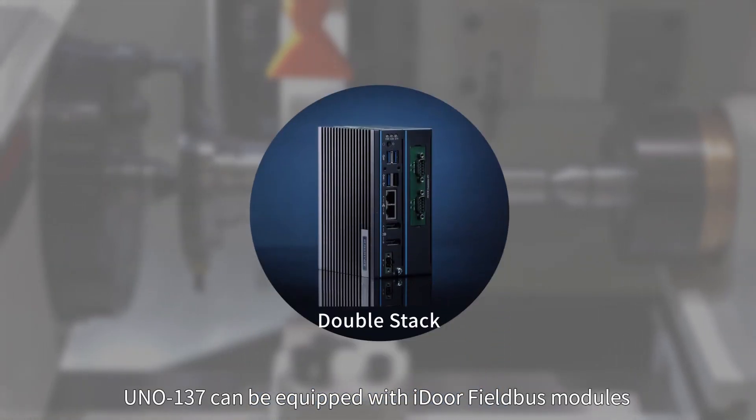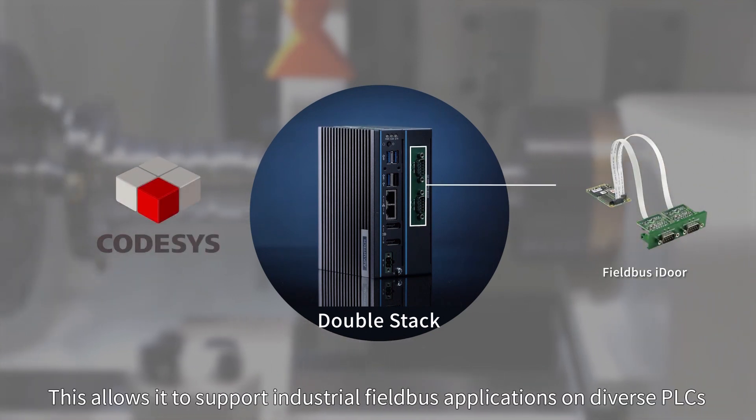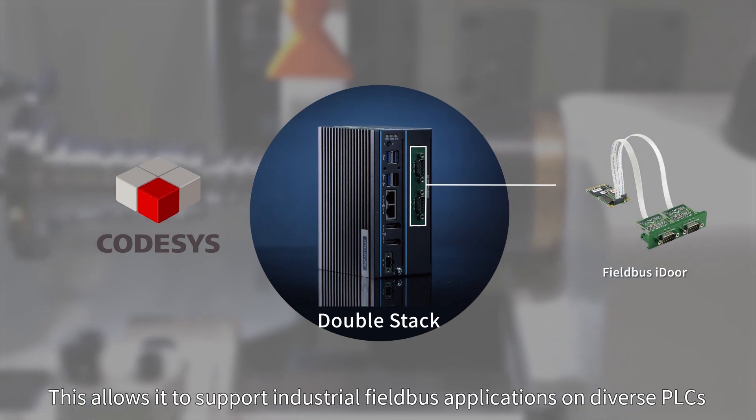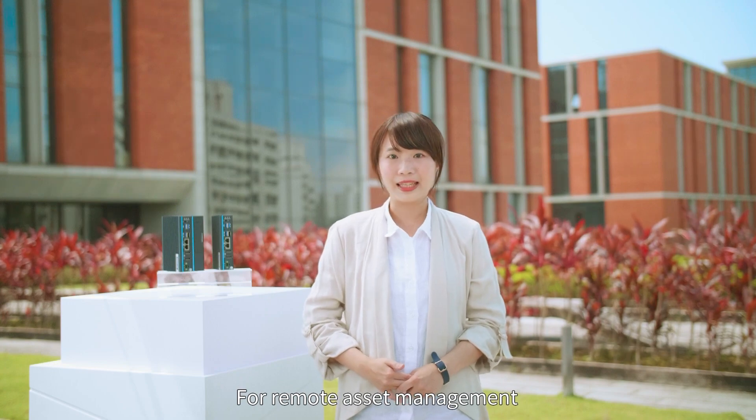For real-time PC-based soft logic control, UNO-137 can be equipped with iDoor fieldbus modules loaded with Codesys software. This allows it to support industrial fieldbus applications on diverse PLCs.